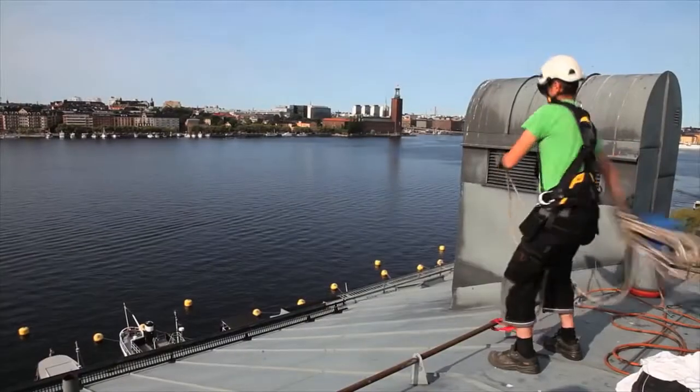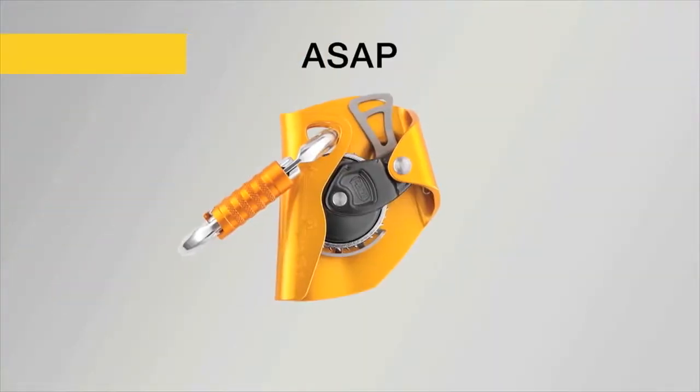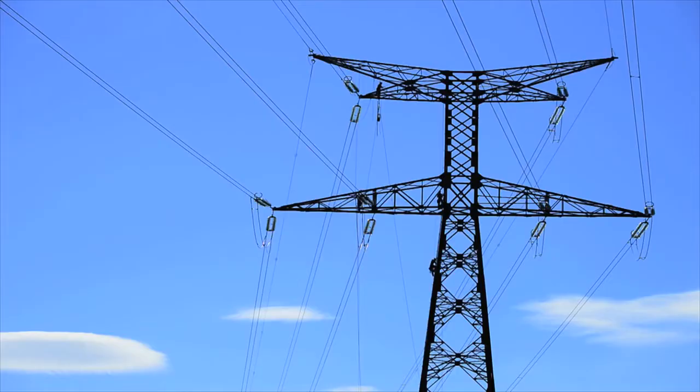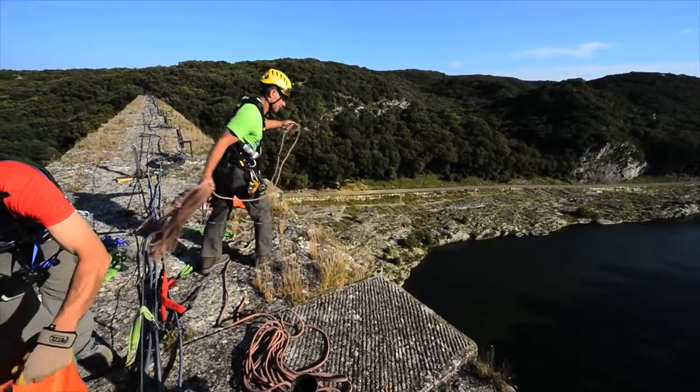The ASAP line of mobile fall arrestors consists of two products: the ASAP, offering fall protection for workers at height such as carpenters, roofers, or tower workers; and the ASAP Lock, designed for difficult access work, which offers two additional functions.